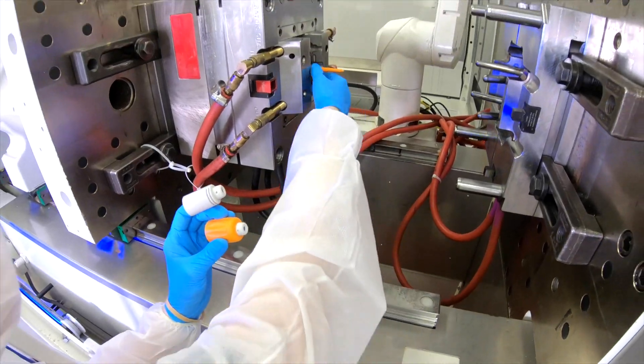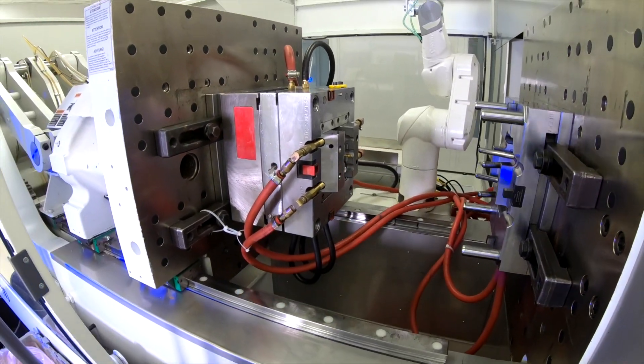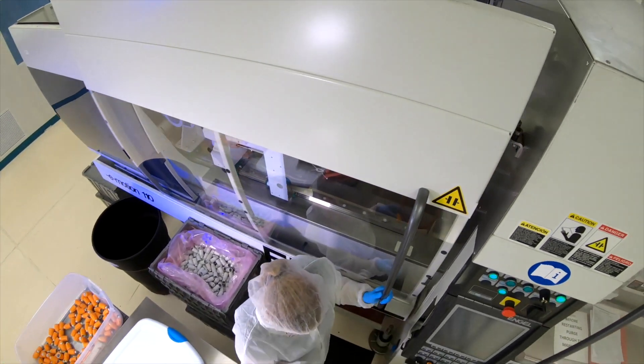The size of the part that the customer wants will dictate how big a molding machine is required to make the part. Lower cavitation tools run smaller tonnage machines; higher cavitation runs higher tonnage machines. We also use IQ, OQ, PQ procedures.